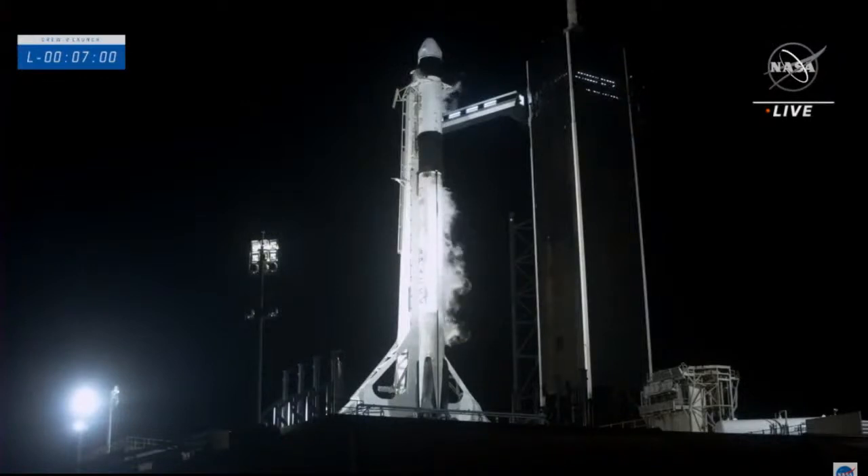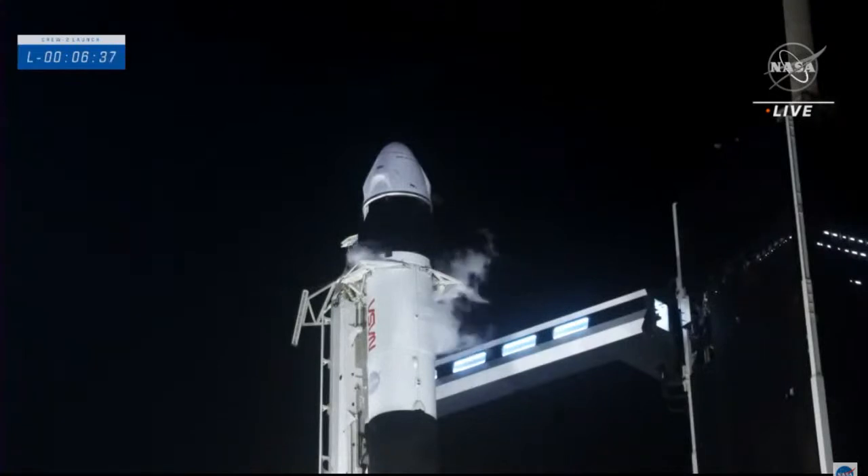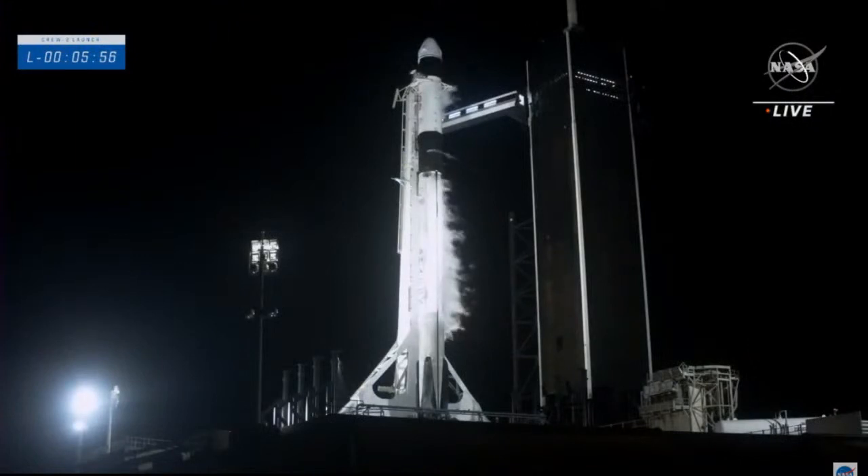Stage one engine chill has started — pre-valves are coming open on the engines and we have begun to chill the Merlin engines for flight. Now inside six minutes 40 seconds, RP-1 kerosene is completely filled in the second stage and we anticipate about 30 more seconds for the first stage to reach 100% RP-1 fill. RP-1 load complete — we have 100% fill on both the first and second stages, six minutes to go until our instantaneous launch window.